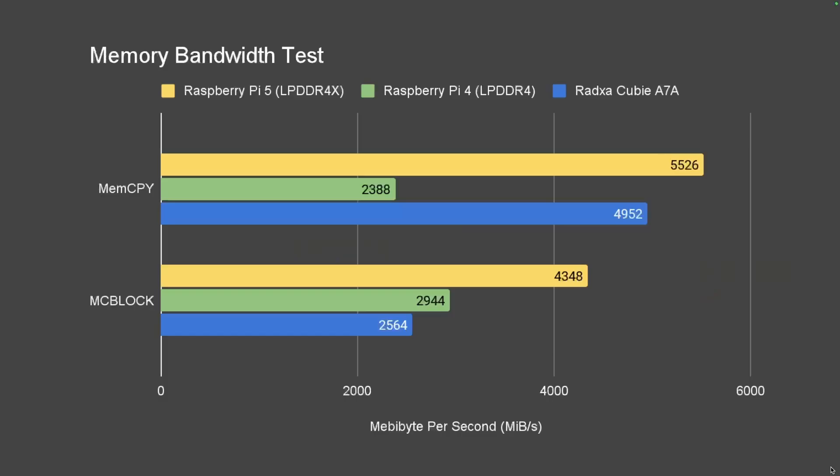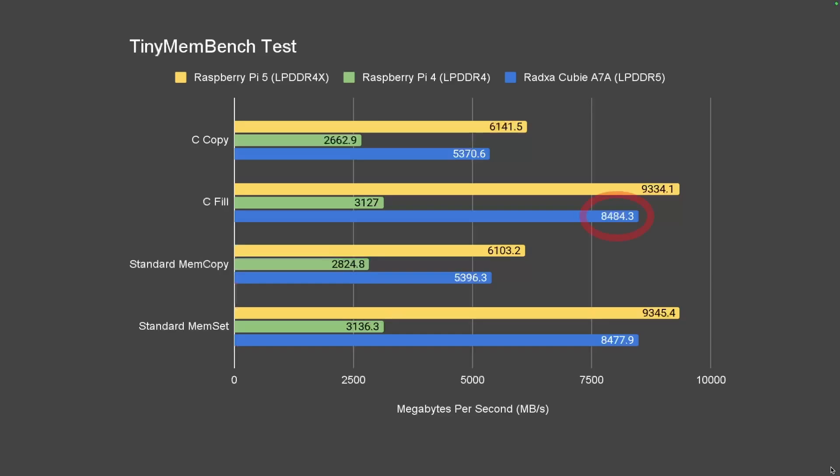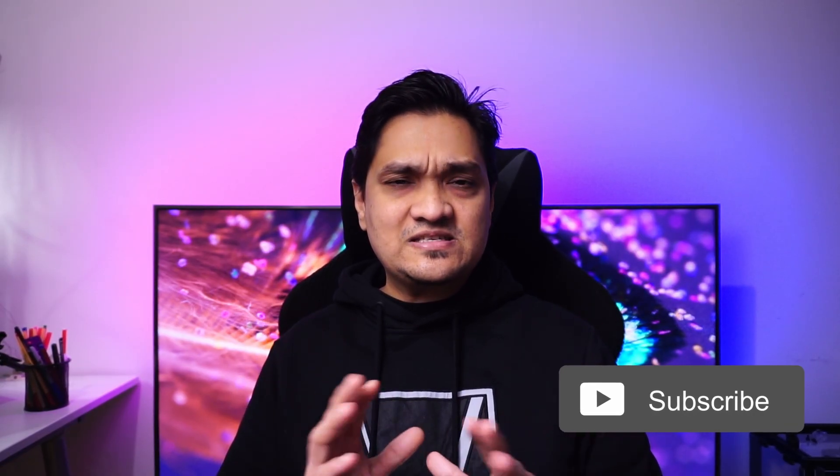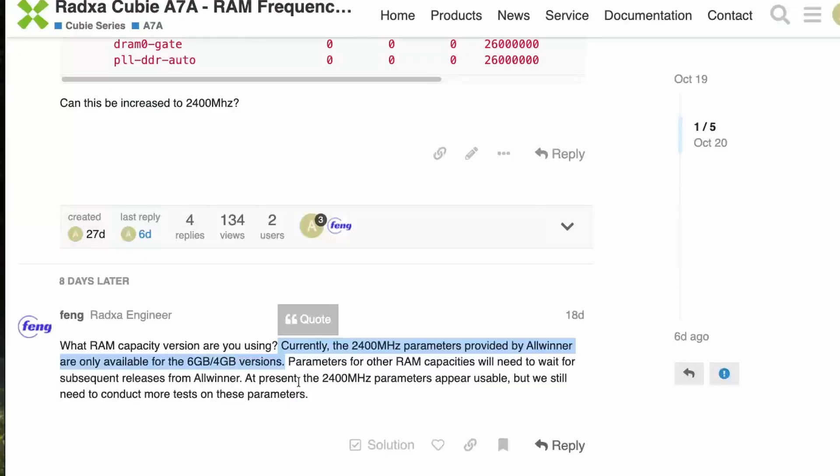I ran the memory bandwidth test and found an average of 4,900 MB/s for mem copy, while for a block size of 1 kilobyte, the block copy was about 40% lower compared to the Raspberry Pi 5, ranging around 2,500 MB/s. I also ran the tiny membench test and it showed better performance than the Pi 4 but still behind the Raspberry Pi 5. I found that the LPDDR5 is not running at full capability — the clock frequency is set to 1,800MHz for the 8GB RAM variant, whereas 2,400MHz would yield higher transfer rates. Apparently 2,400MHz is currently available on the 4GB and 6GB variants but not yet for the higher RAM variants.